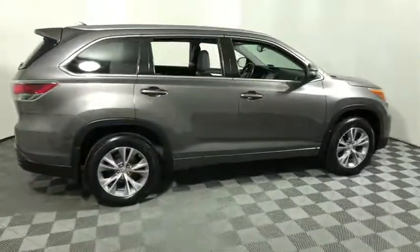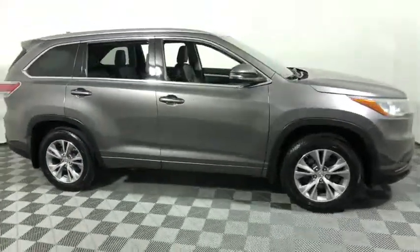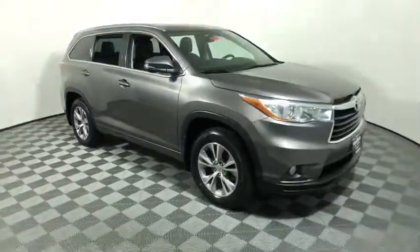Stop by and take a look at the 2015 Toyota Highlander. The Highlander is the SUV that's thought of everything.